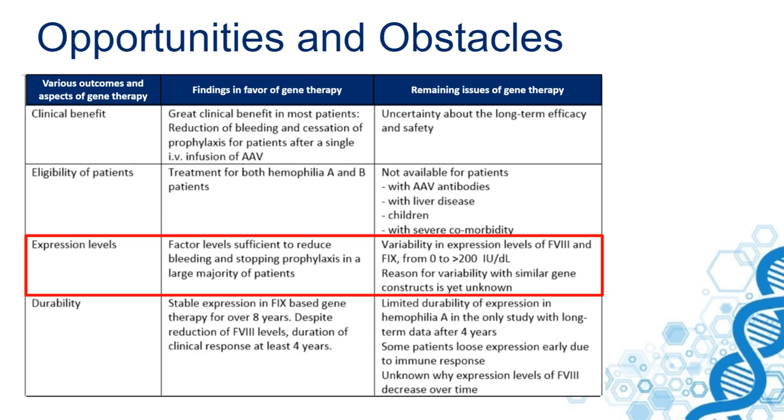In one of the last factor IX studies, factor IX levels above 200% were reached. Even a thrombotic event occurred in one of those patients, and the patient had to be treated with anticoagulant treatment. One of the obstacles is that the reason for this variability is not yet known, despite the fact that patients receive a similar gene construct.